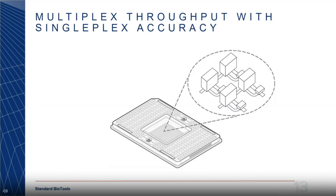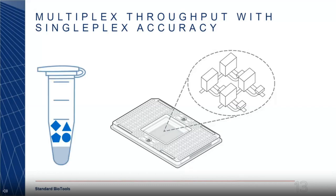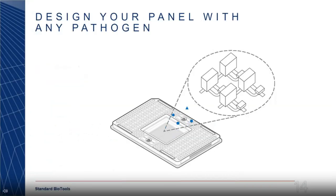Next, let me speak about how we enable multiplex throughput with singleplex accuracy. What you see here is our microfluidic cartridge — I'm showing four unit chambers in the inset. We take a sample containing multiple pathogens — shown as different shapes like a triangle, circle, square, or pentagon — and we put it inside the microfluidic cartridge, where we spatially separate these pathogens into different small chambers. This allows us to do assays on these small chambers using a single color.